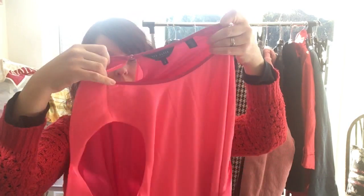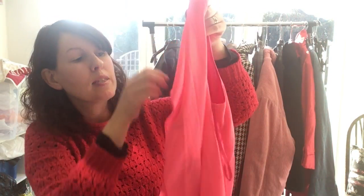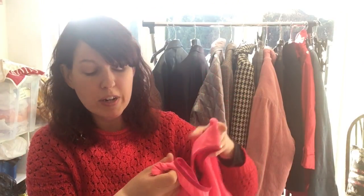This is a Ted Baker top — I was really pleased to find that because I love Ted Baker. It's a two-tone layered pink top with a split back so you can see the underneath layer through the back. It's really lovely with gorgeous button details on it as well. I've listed that at $14.99. And this is a Hobbs cardigan — listed that for $9.99, just a nice sort of abstract blue and green print.